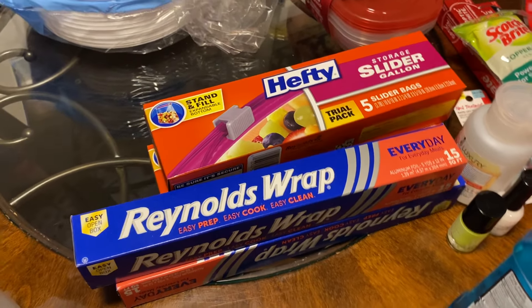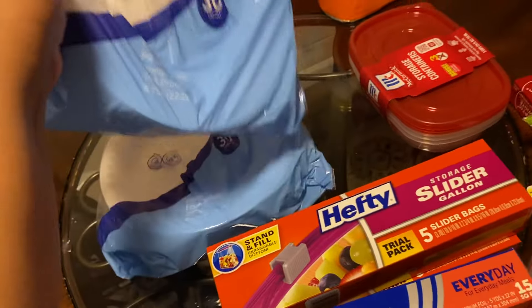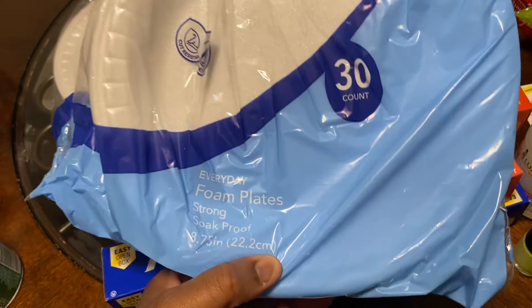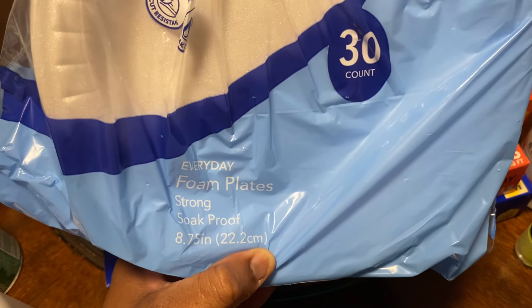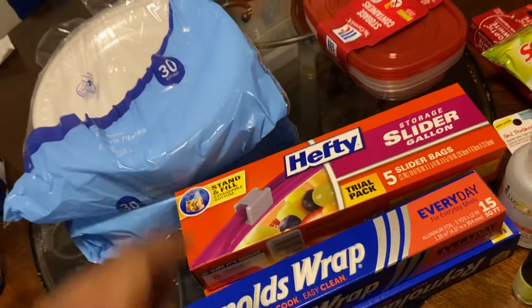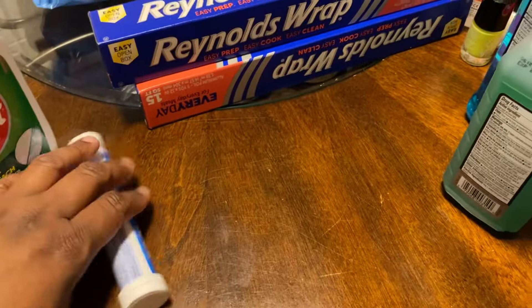They do sell their own brand too, but I find that the cheaper dollar tree brand isn't as sturdy. These foam plates are comparable to name brand to me — you get 30 plates, they're 8.75 inches in diameter and soak-proof, so I don't waste money on name brand plates when these are just as good.